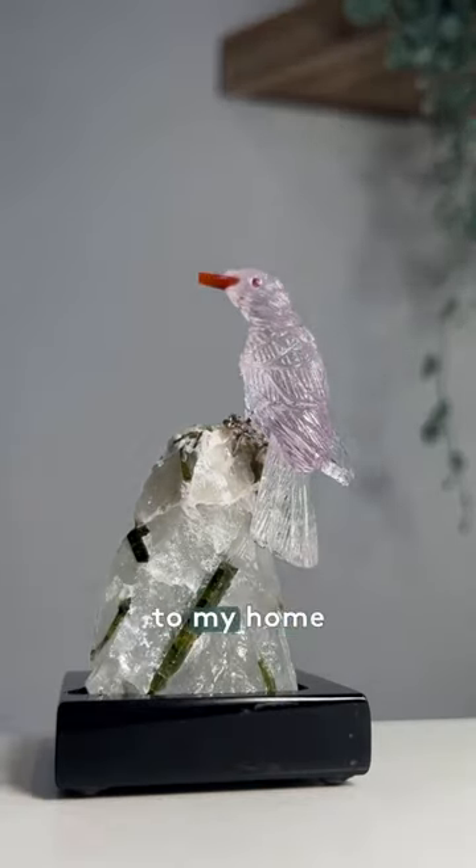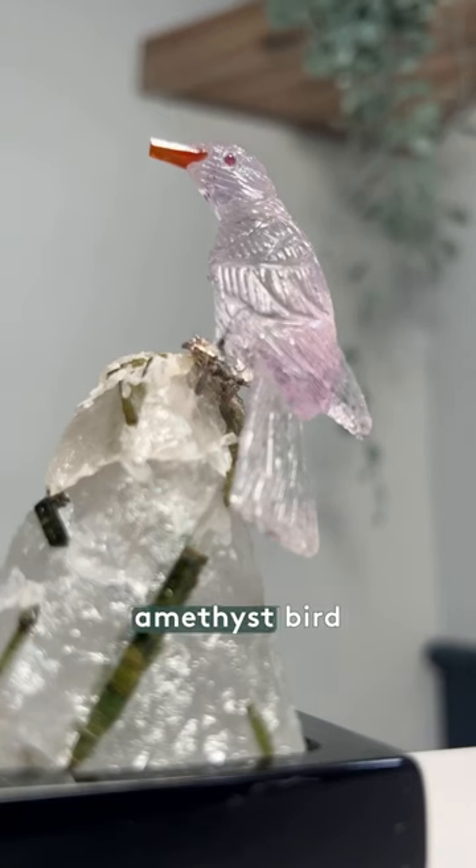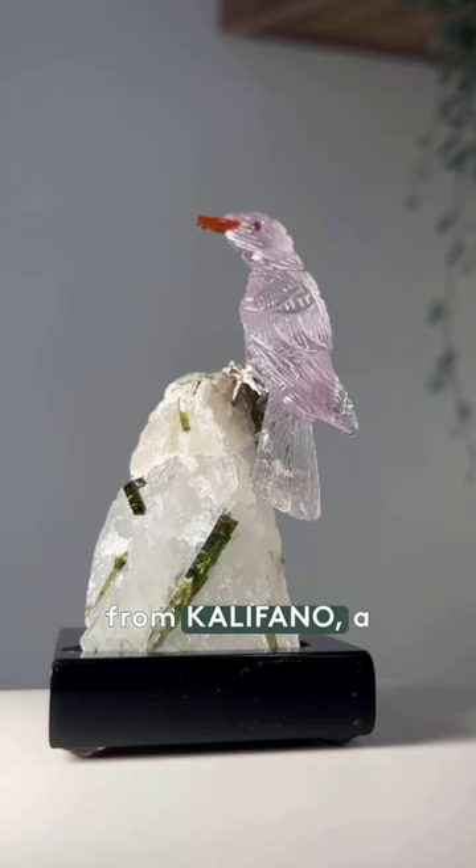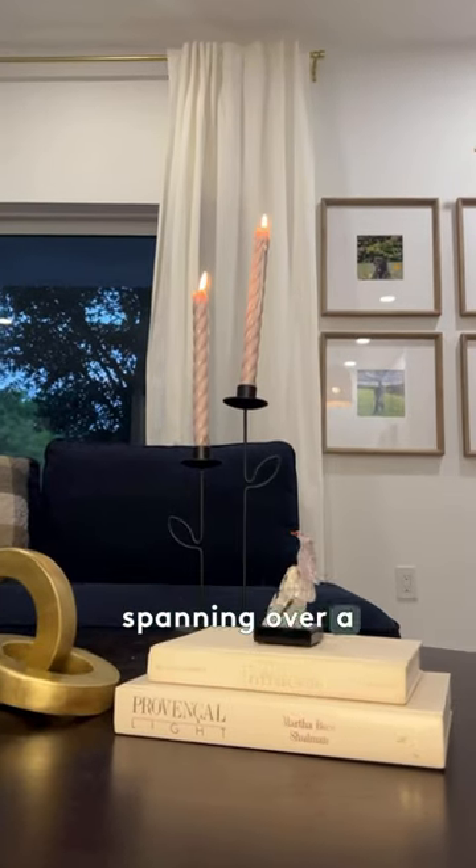My passion for adding distinctive touches to my home led me to acquire this captivating amethyst bird carving, elegantly perched on a base of tourmaline. It's from Califano, a cherished family-owned establishment with a history spanning over a century.